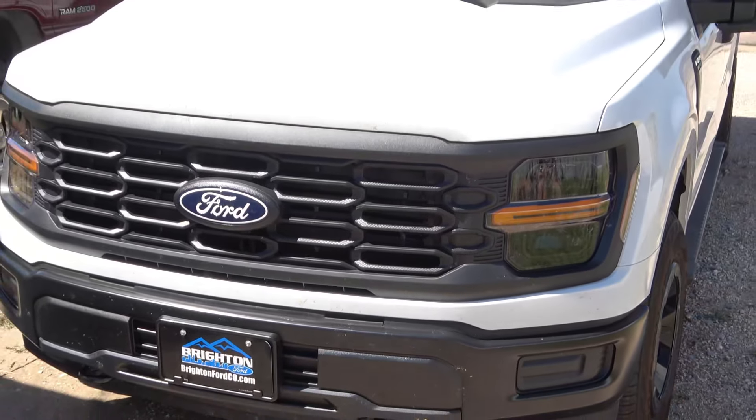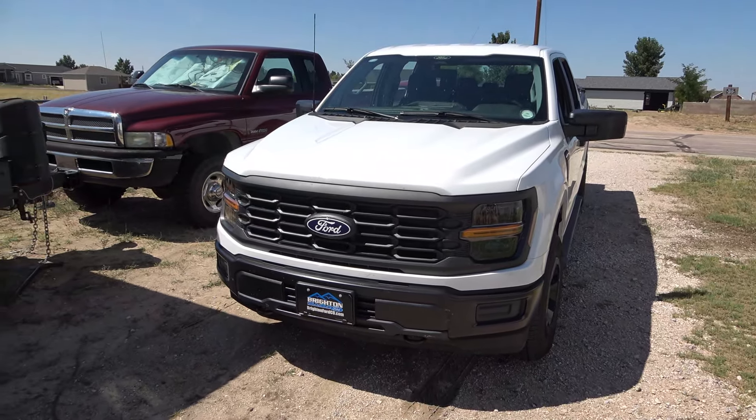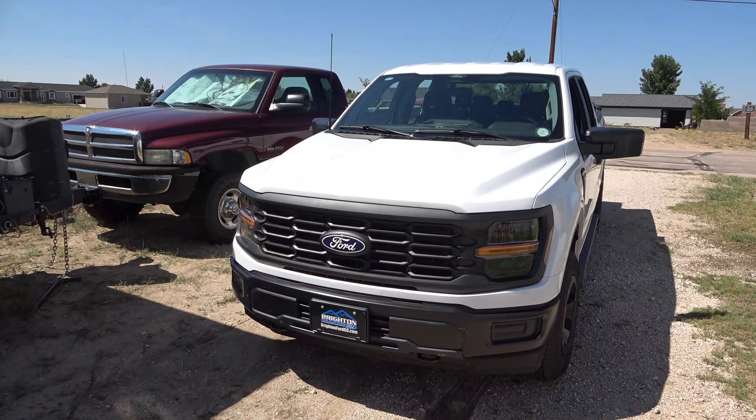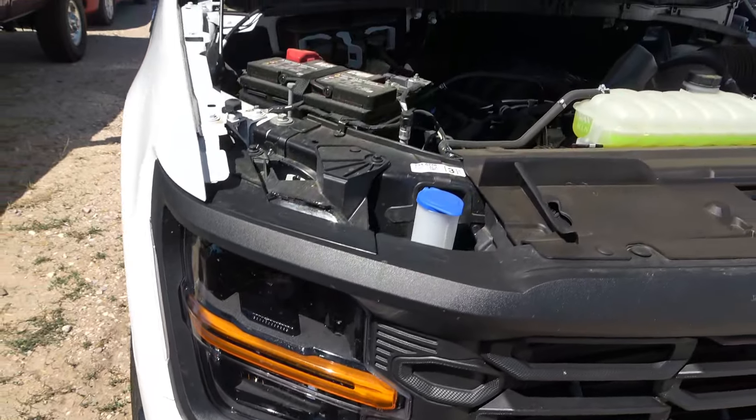This is not FX4 — this is the XL. If I spent $3,000 more I could have gotten an STX with the locking rear end and FX4. The XLT would have been $5,000 more and had power seats. We don't have power seats but we don't need them — we set them and don't adjust them too often.